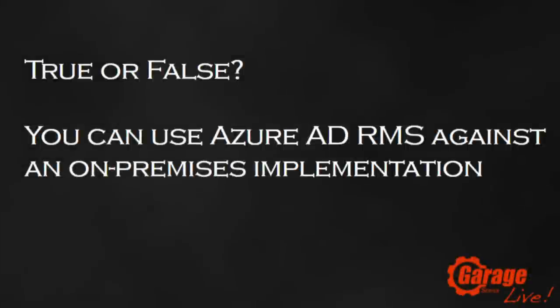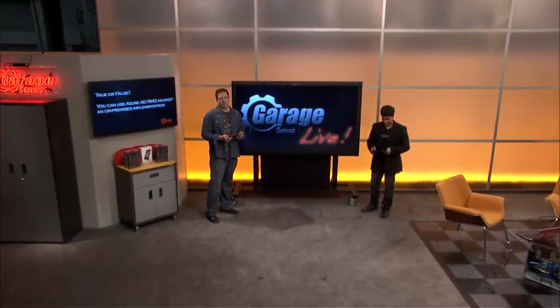Let's have a look at today's trivia. True or false: you can use Azure AD RMS against an on-premises implementation. Stay tuned for the answer at the end of the show.